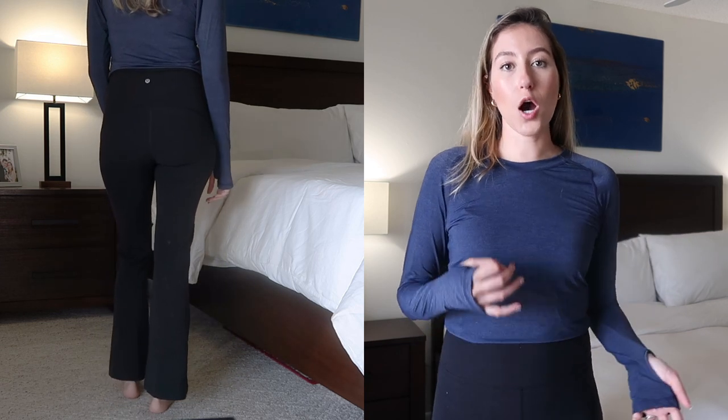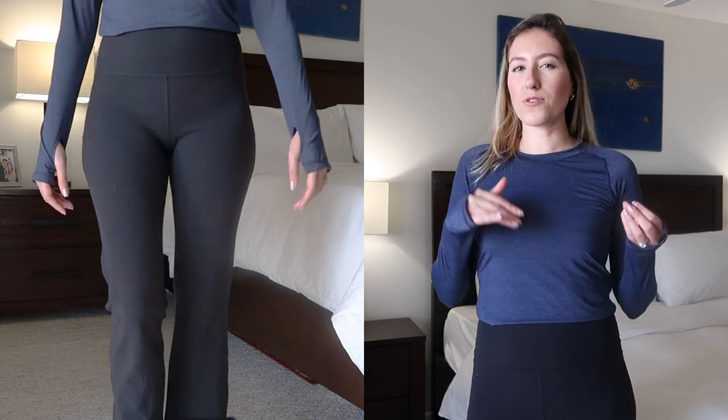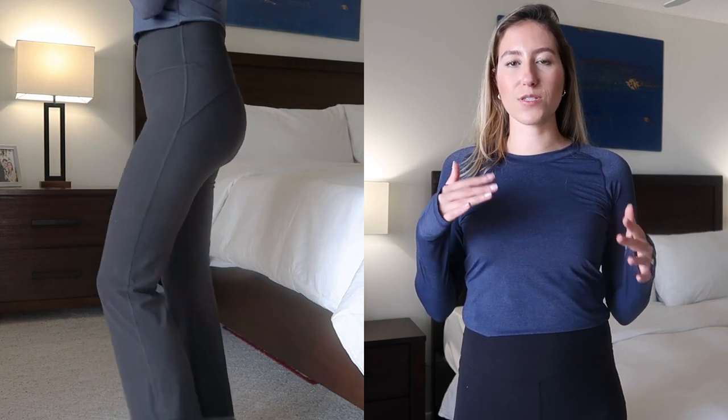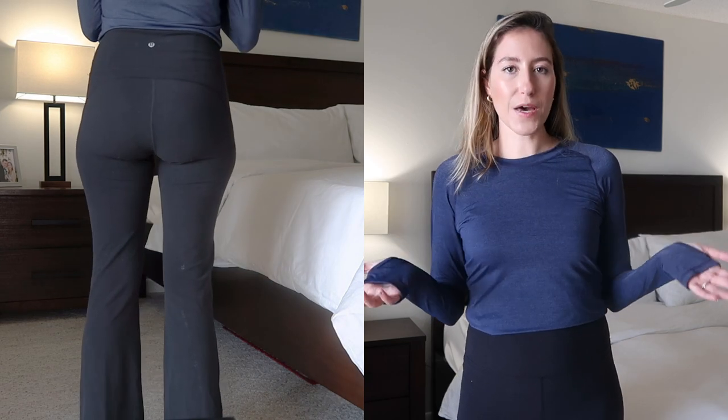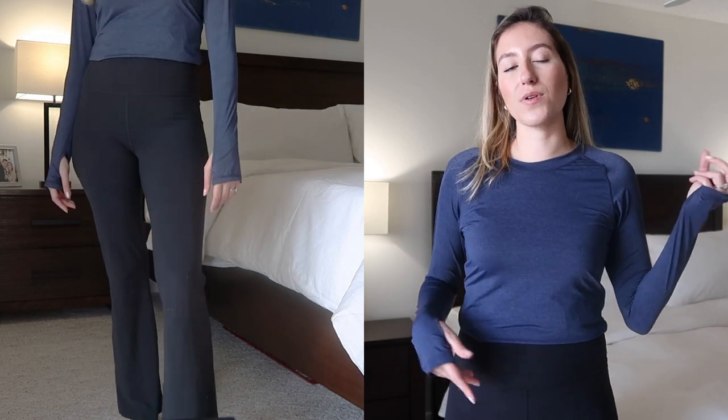This pair starts with an inseam of 32.5 inches, which is long on me. I got them hemmed two inches and I'm kind of regretting that — I wish I'd only hemmed one inch because they're now a little short, like ankle length, when I was hoping for just a little longer. But other than that, I really love these pants. They're around $118 — not inexpensive — but they are so comfortable, just like the Align leggings, except with a bit more breathability in the lower leg because of the flare.